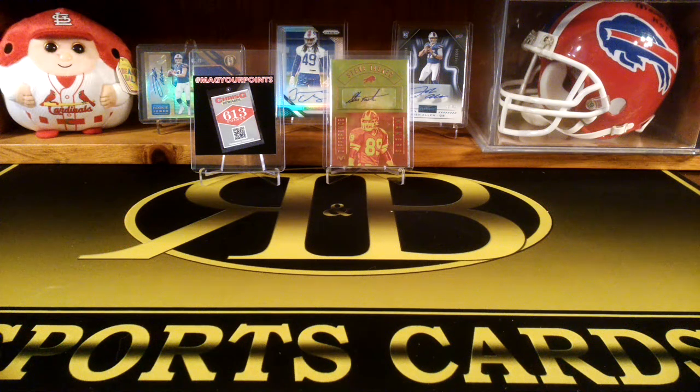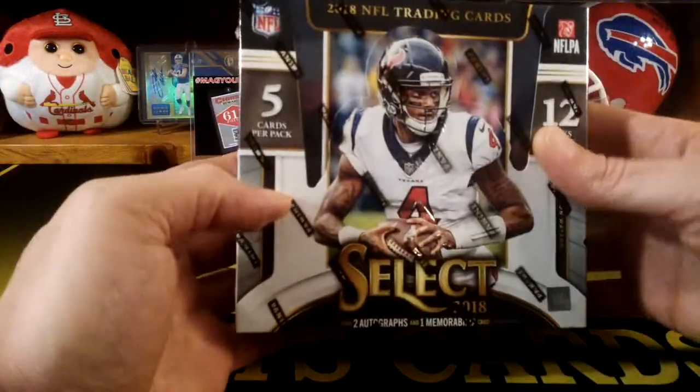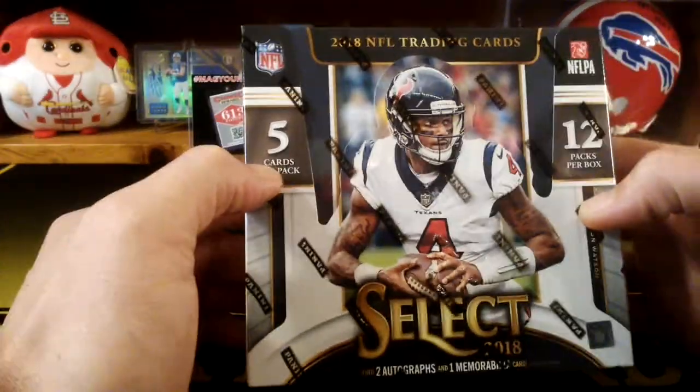Hey, what's up guys? This is R&B Sports Cards, back with another video. Finally got my box of 2018 Select.